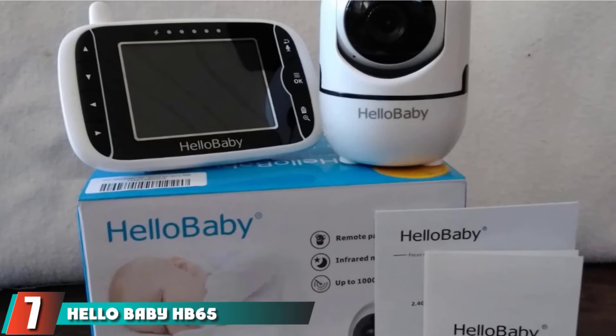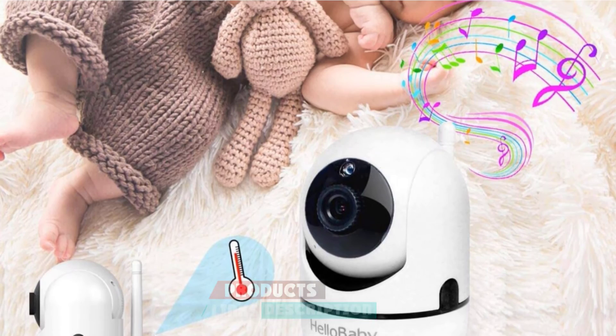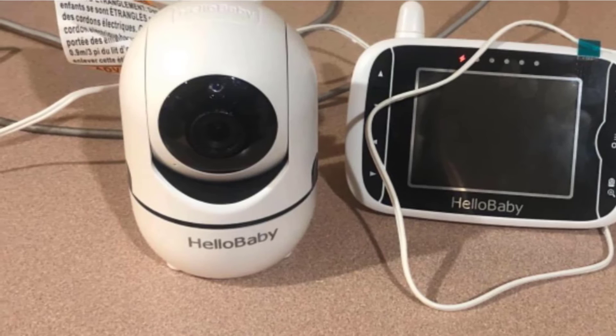Moving on to number 7, the Hello Baby HB65 Baby Monitor. The Hello Baby HB65 is a dedicated video monitoring option for parents who want to view their baby but don't need Wi-Fi capable features. This unit has an easy plug-and-play design that works right out of the box with nothing to download or set up. We like the easy-to-use interface and the sound activation that keeps the monitor quiet when the baby is sleeping, increasing a parent's ability to get a better night's sleep.